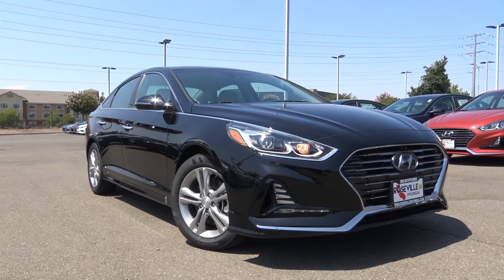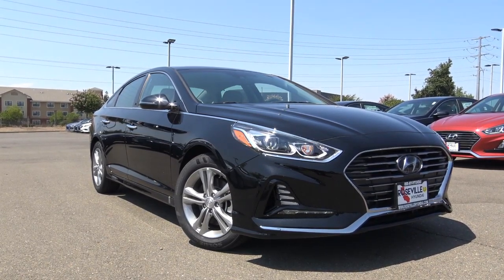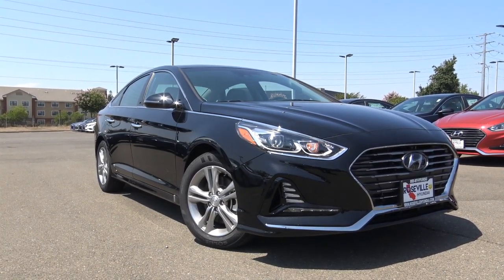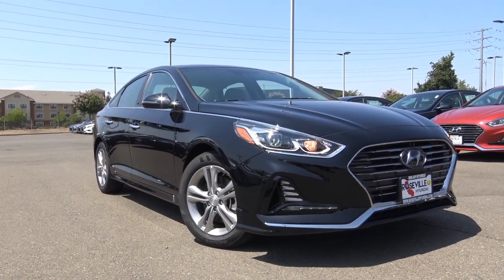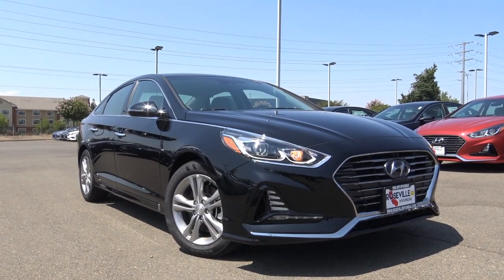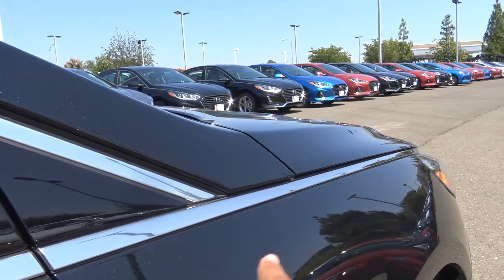Pricing of the Sonata starts at the base SE trim level at $22,050, then the Eco at $22,650, the mid-trim SEL at $23,700, the Sport at $25,200, and the top-of-the-line Limited at $27,400. You can also add the 2.0-liter turbocharged four-cylinder to the Sport and Limited models. Competitors in the midsize sedan class include the Toyota Camry, Honda Accord, Nissan Altima, Chevrolet Malibu, Ford Fusion, Subaru Legacy, Mazda 6, and Volkswagen Passat.